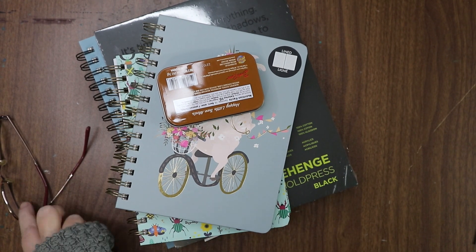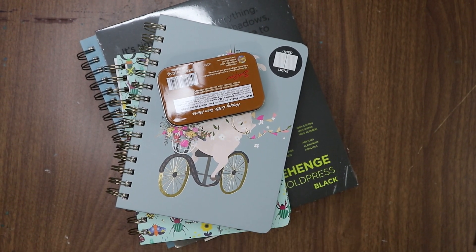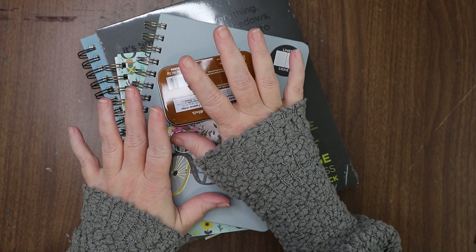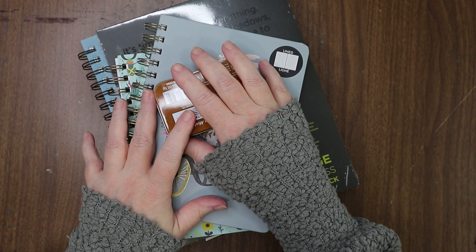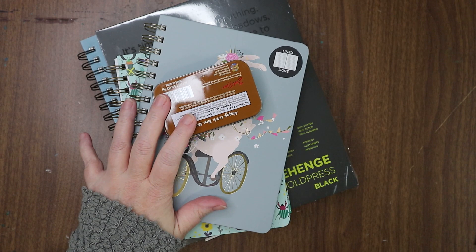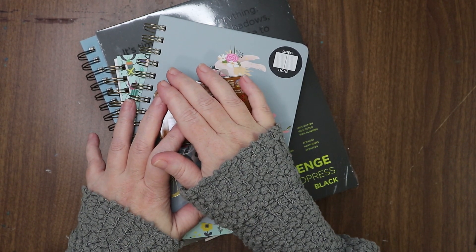Hi guys, I have another mini art haul — a little bitty one. This should only take a few minutes. Short story: my aunt Linda's Christmas gift cards came in the mail a few days ago.